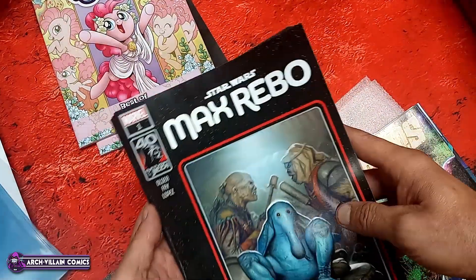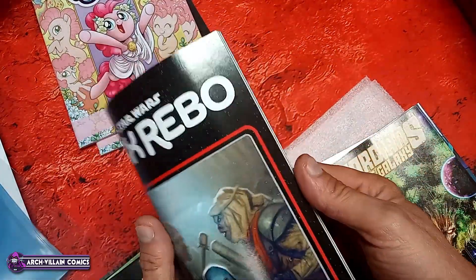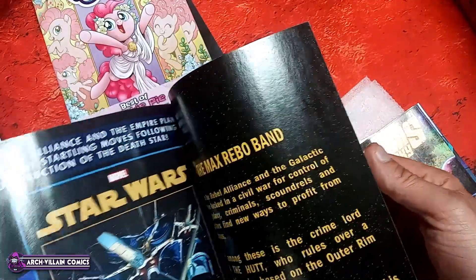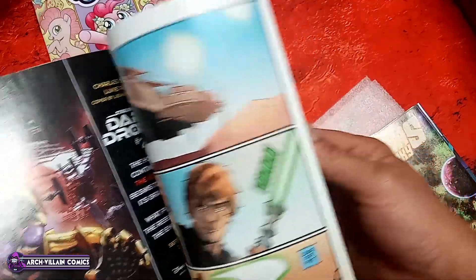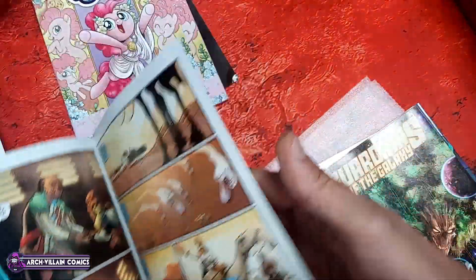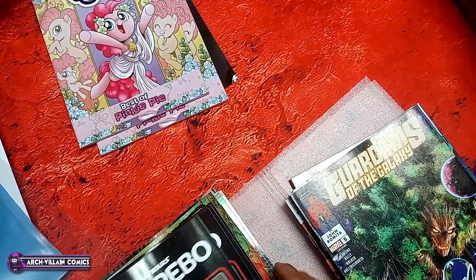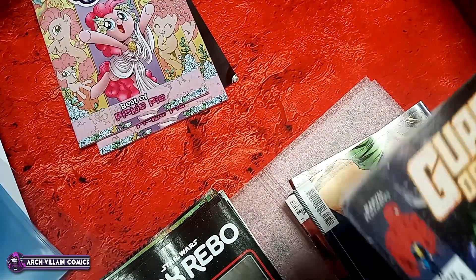Max Rebo number one — regular cover. Let's take a look inside at Max Rebo, who is of course the leader of the Max Rebo band. And I'm sure this goes over the problems of performing music at Jabba's Palace.